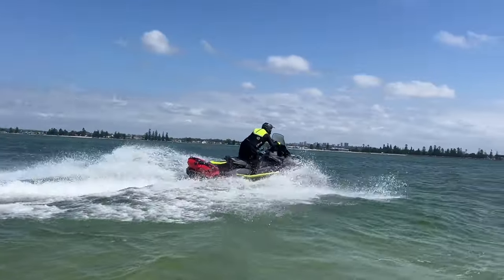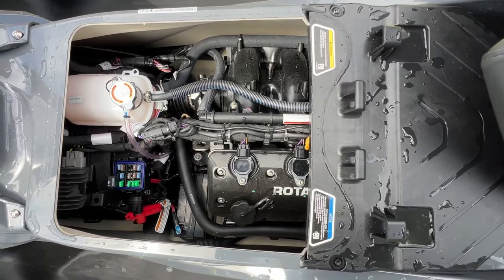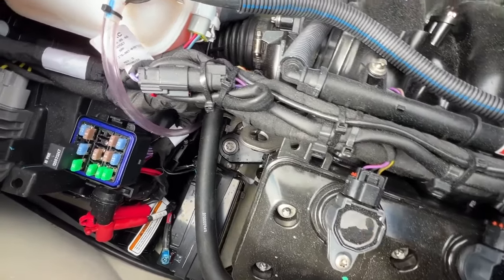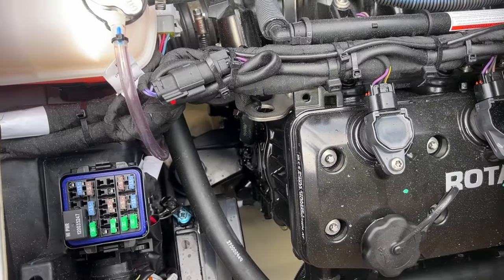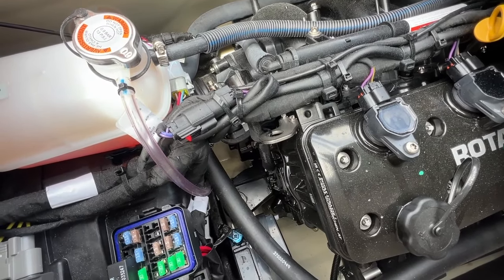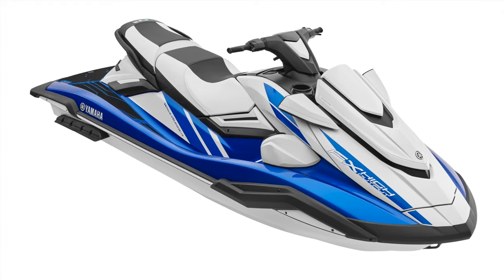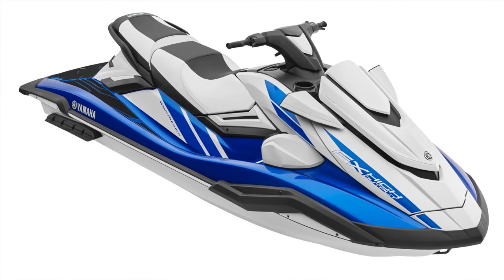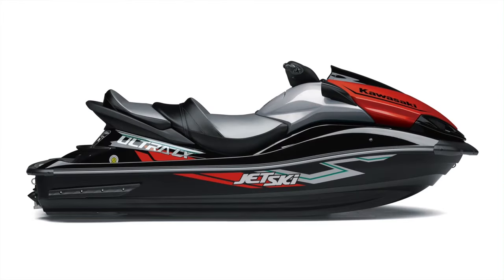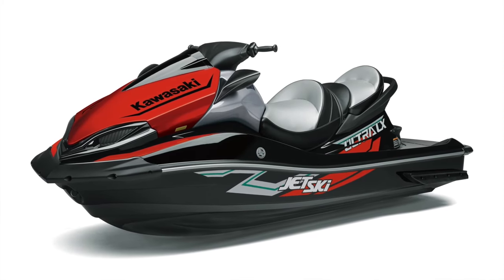Powering the Explorer Pro is SeaDoo's 1630cc three-cylinder Rotax engine with an output of 170 horsepower. There's no supercharged option on the Explorer or Fish Pro models because fuel range is a key criteria for buyers of these watercraft. In our testing, the 1630cc non-supercharged Rotax three-cylinder is the most fuel-efficient craft in the full-size three-seater jet ski segment — using about 10% less fuel than the Yamaha FX-HO 1.8-litre four-cylinder and about 15% less than the Kawasaki Ultra 1.5-litre four-cylinder.